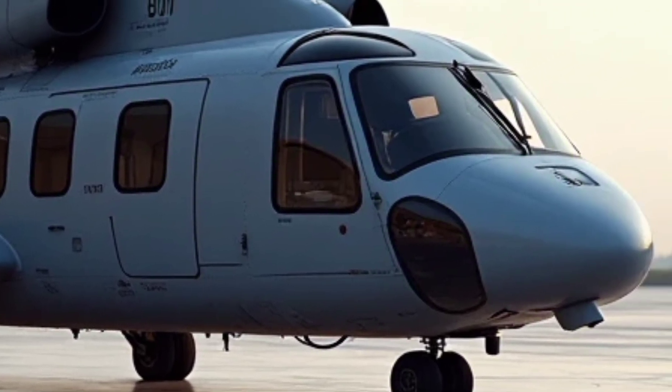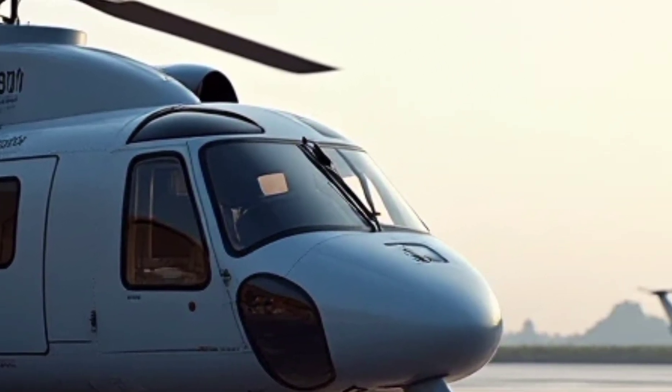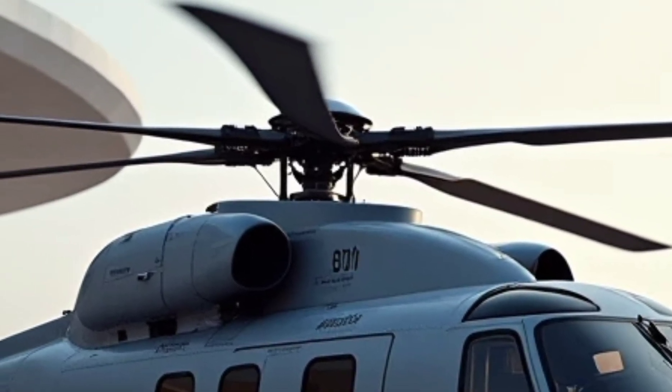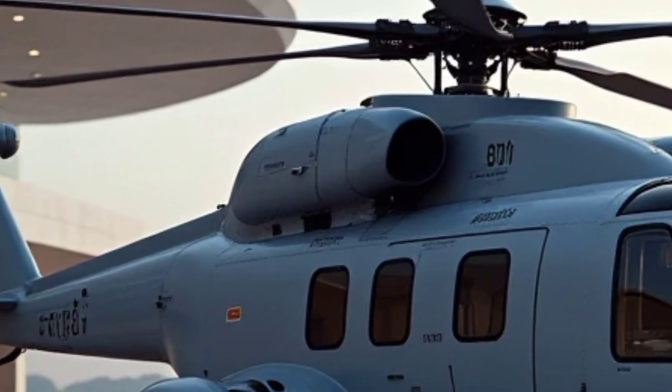The H160M is designed to replace multiple aging helicopters across different branches of the military, ensuring a more unified and efficient fleet.